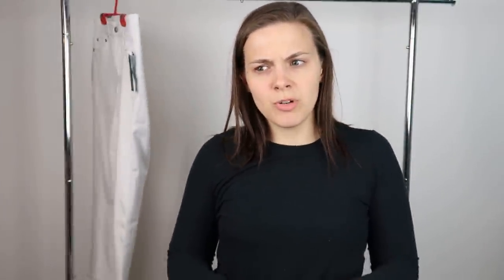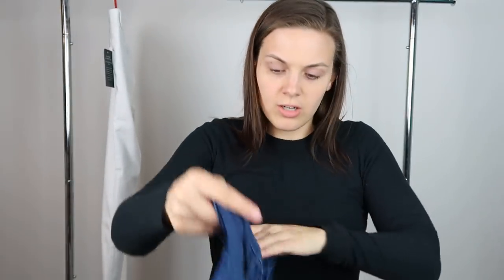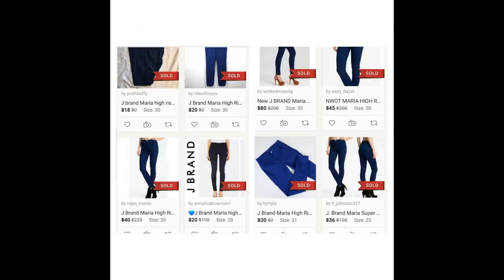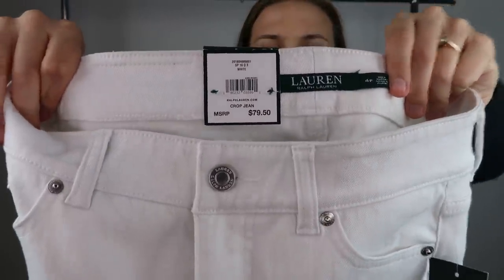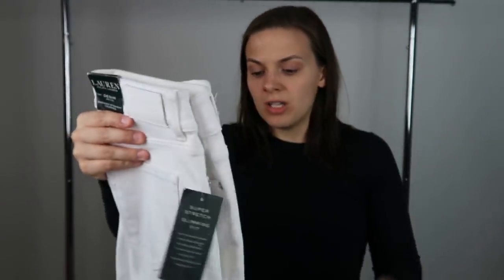Next is a pair of J Brand jeans — the Maria style in the color Nightfall, size 27. The tag also says J Brand for Nordstrom. They are skinny, almost to a jegging style, and the comps for this specific style and color look pretty good. The final item is new with tags — a pair of white jeans from Lauren Ralph Lauren in a size 4 petite, retailing for $79.50. They do have a little bit of dirt next to the label, but I'm hoping I can wash that off because otherwise they're in really good condition.